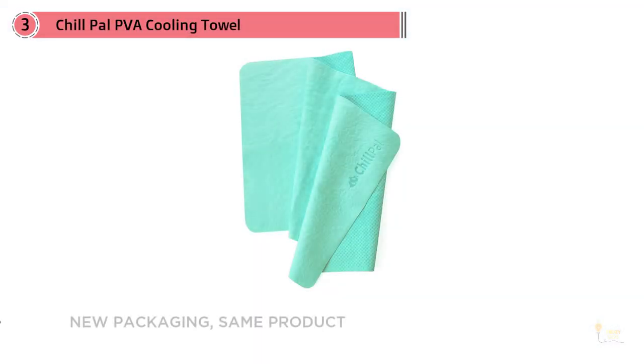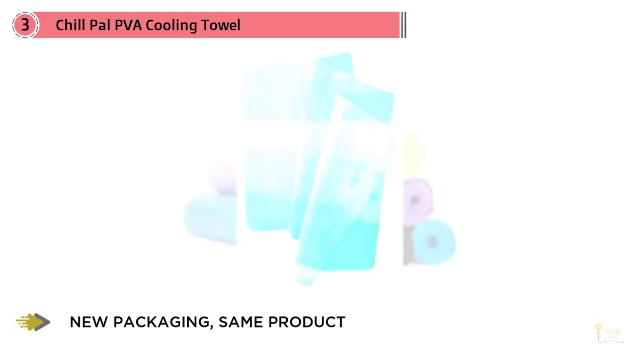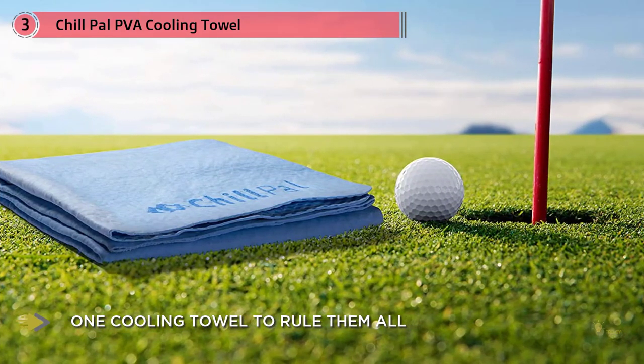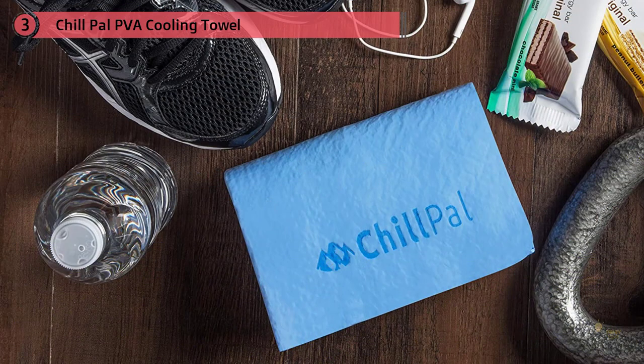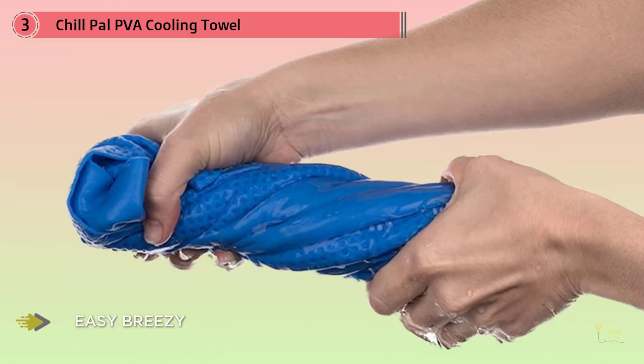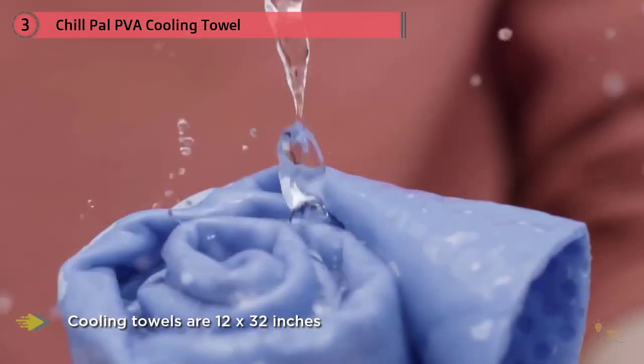Number three: Chill Pal PVA Cooling Towel. All the same great cooling comfort but in brand new packaging — gone is the tube design, and instead this multi-purpose and incredibly versatile towel is presented in a handy carry pouch for even more convenience. Measuring 32 by 12 inches, the Chill Pal original cooling towel is thicker than many other PVA style towels available today, meaning it can deliver longer-lasting heat relief. No complicated instructions — to activate your Chill Pal, just soak it in water and wring out the excess moisture.